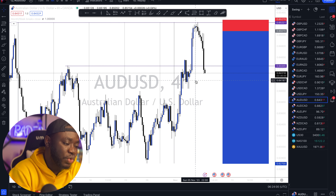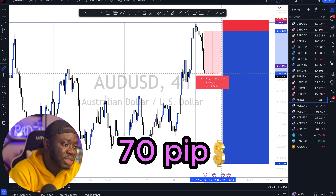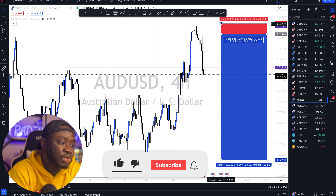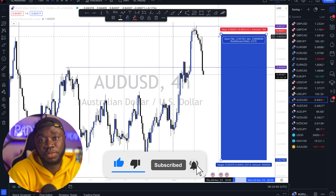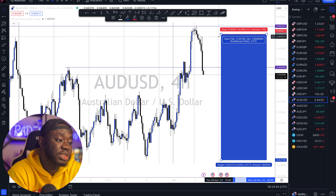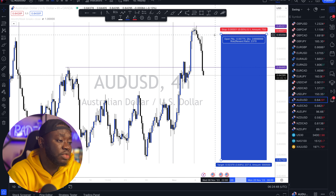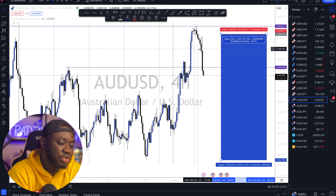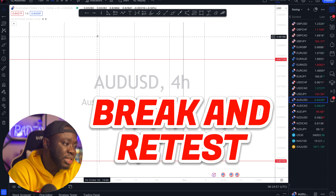If you look on my screen, this is a trade I'm in on AUD/USD — we are currently running about 70 pips profit on this simple trading setup. At this point I'm running a street trade, meaning my stop loss is right at my entry. So if the market reverses at any point, since I've already taken some partials, I will simply be taken out at my entry price and won't lose any money on this trade. The strategy I used was my break and retest.